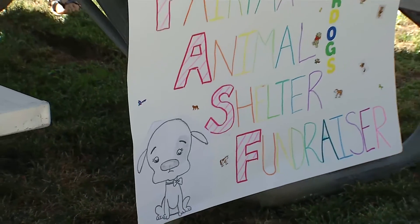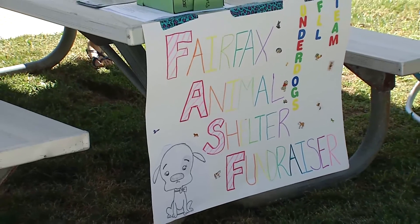We have several different things that kids can do. If you're under the age of 18, you can't come and actually volunteer here hands-on with the animals. So we have other activities that the kids can be involved in.